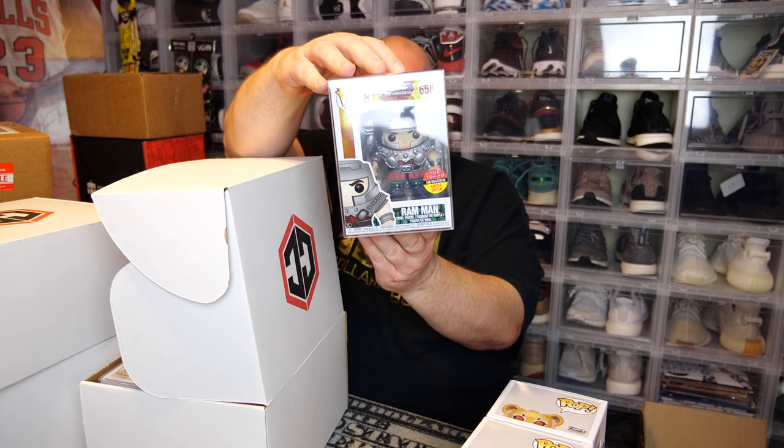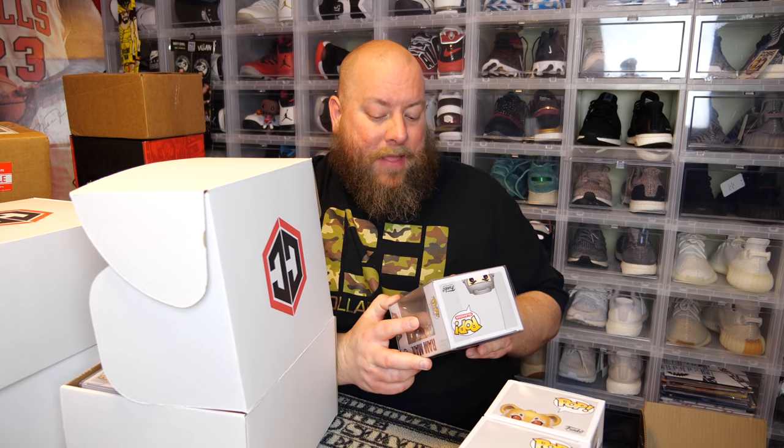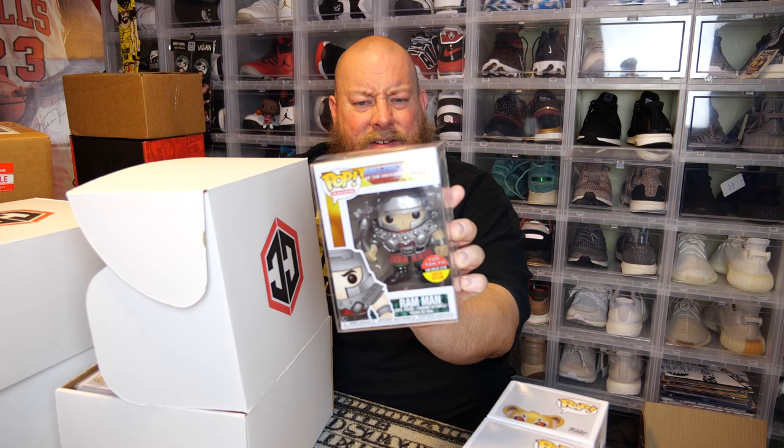I've actually pulled Lion King pops out of mystery boxes several times — got quite a few out of Poptopia boxes. Now for the two in soft pop protectors. I'll pull this one out first — the back says Masters of the Universe. Oh, that's a good one — Ram Man! This is a Toy Tokyo San Diego Comic-Con 2018 exclusive. I think it's like $60 or $70. I've gotten this in mystery boxes about a year ago.